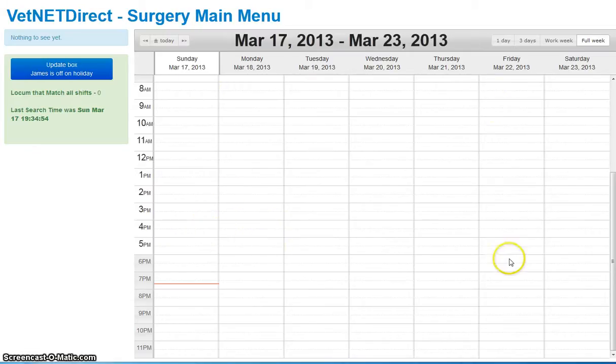And this brings us to our calendar page. We have on here a box that shows any locums that match all the shifts — I'll explain that in a moment. So we're going to stay on this week.